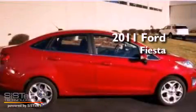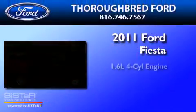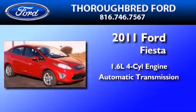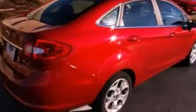This is a 2011 Ford Fiesta. It has a 1.6-liter four-cylinder engine and an automatic transmission. Its top features include a low-tire pressure indicator, traction control and stability control systems, aluminum wheels, and satellite radio.